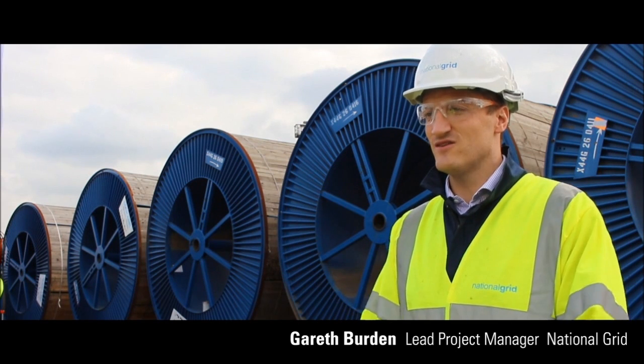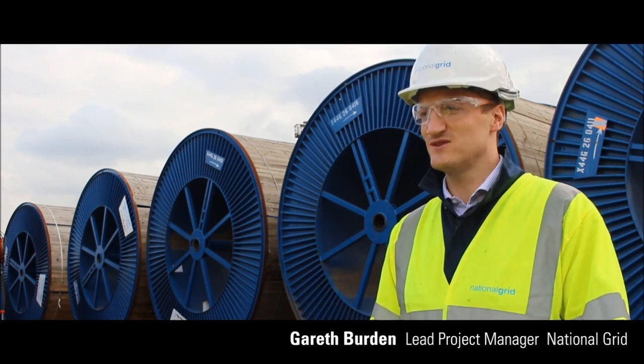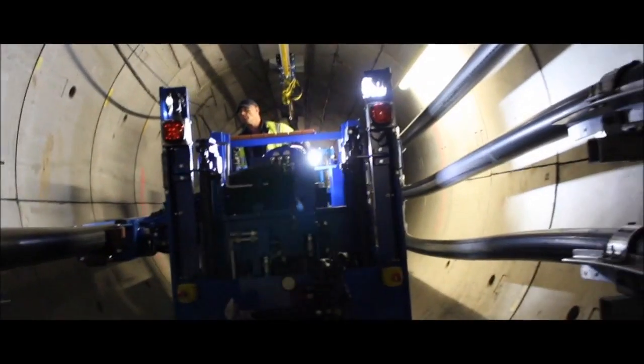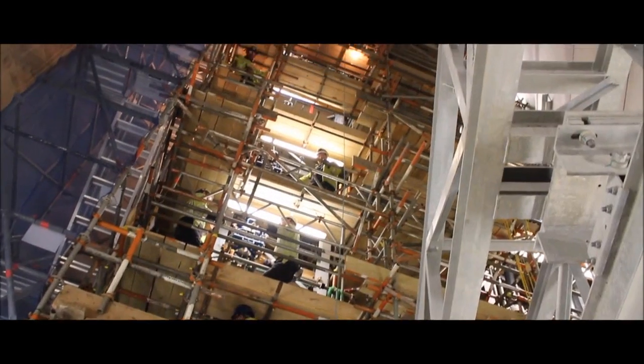In 2011, National Grid embarked on a seven-year project to rewire the capital using deep tunnels. It's a massive, complex project. We've got 32 kilometres of tunnels, over 200 kilometres of high-voltage cable and ten brand-new 400kV circuits.